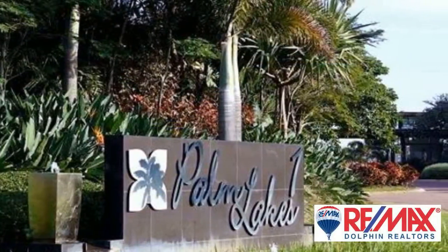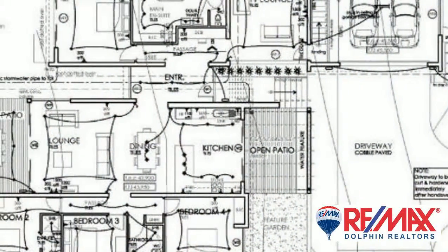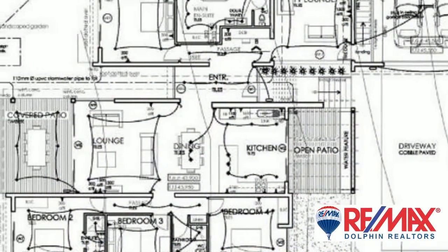This level single storey family home is under construction and situated in Palm Lakes Estate. The property offers four spacious bedrooms, of which three are en suite.